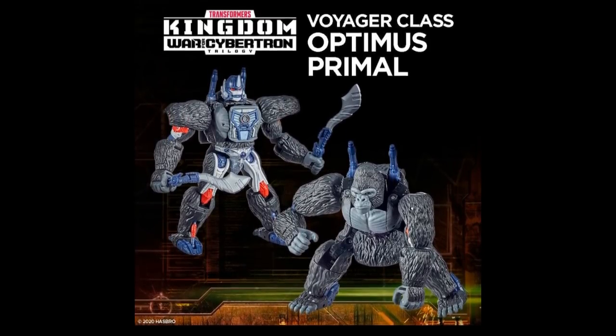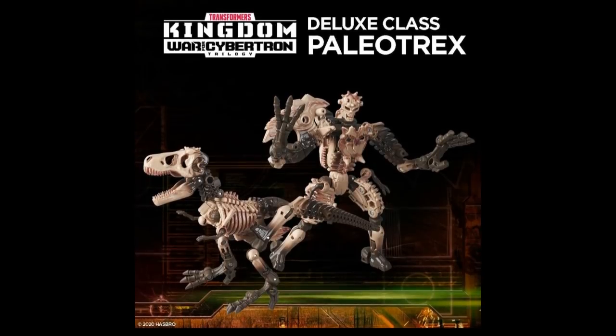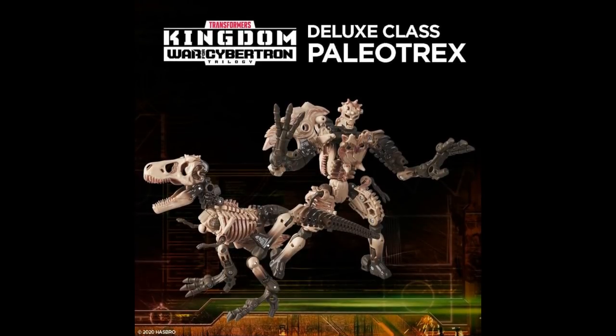Here we go with Optimus Primal. He's going to be a Voyager-class Optimus Primal, and we'll talk about price in a minute because these things are getting more expensive. I think it looks pretty good — look at all of the extra faux fur. That's even more than they did on the first one; it's more faux fur than we've seen on one of these figures before. This is called the Deluxe-class Paleotrex and it's a dinosaur weaponizer. I still don't know exactly how it comes apart and how a leg and an arm looks like a weapon, but it's a kind of cool idea — I could see shields and stuff out of it.